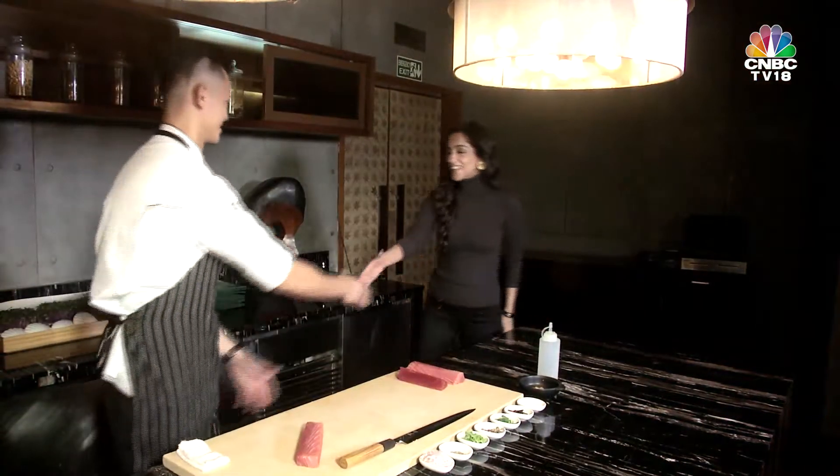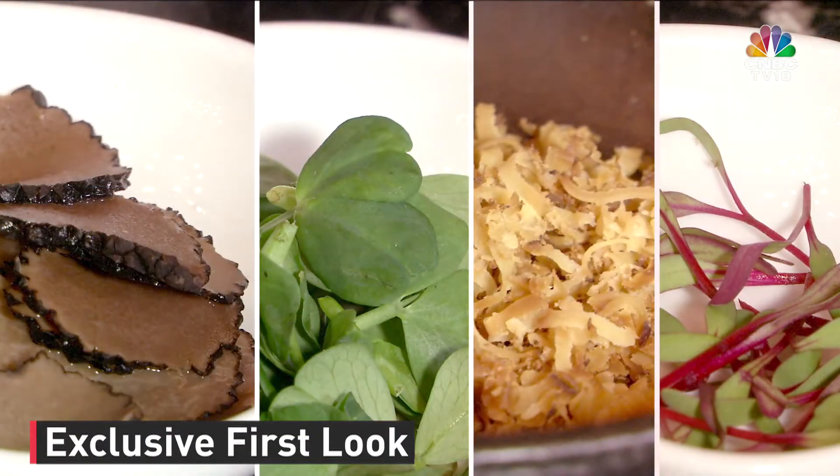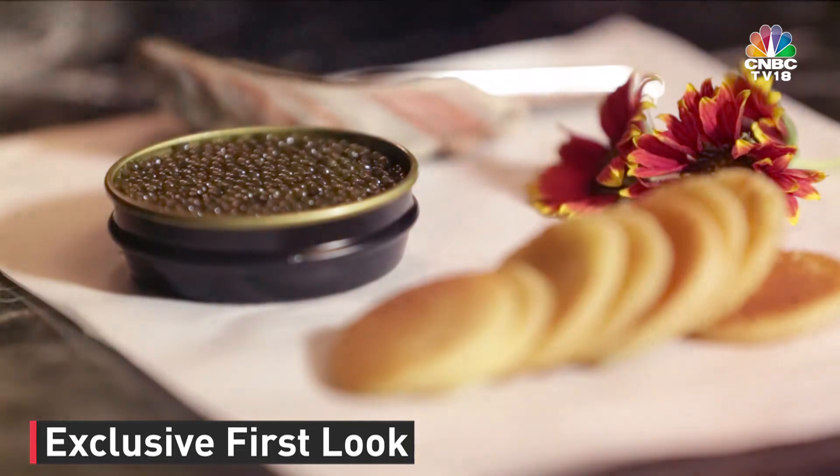Hi chef. Thank you for joining us today. This is the official launch of this very expensive pizza. Yes, very expensive pizza. What makes it so exquisite?